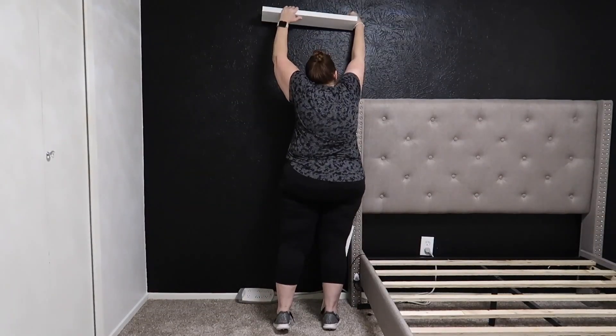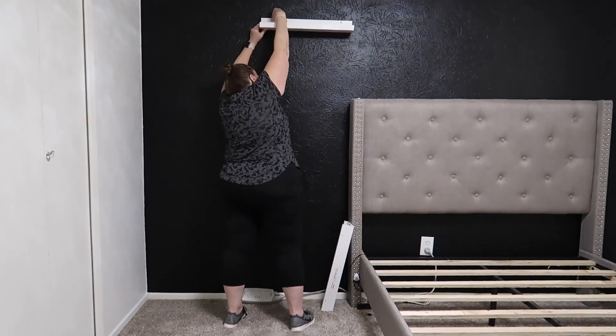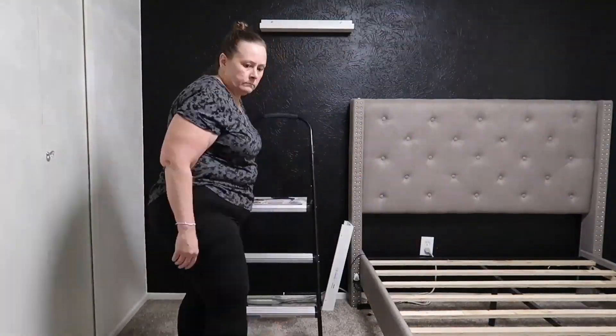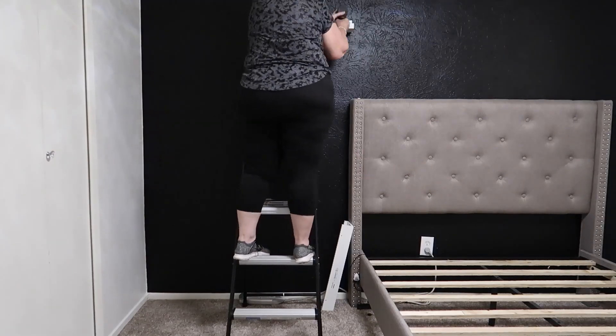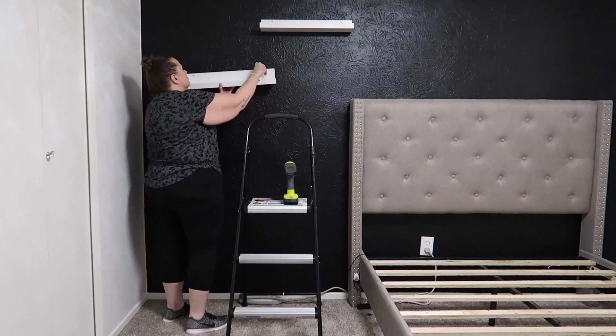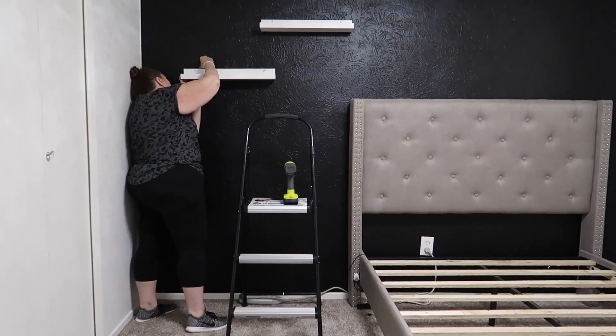When I took down the curtain rod, the picture ledge, the shelves, the mirror - everything in her room - I left the anchors in the walls because I knew I was just going to hang them right back in the same spot. That made it super easy to re-hang them because I'm just using the same anchors and the same screws as the ones I took out.